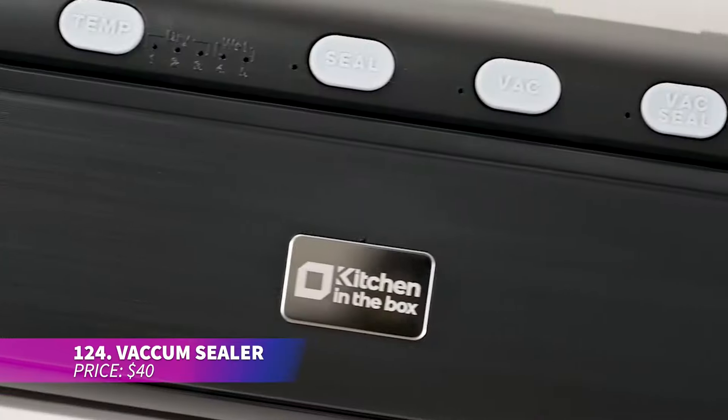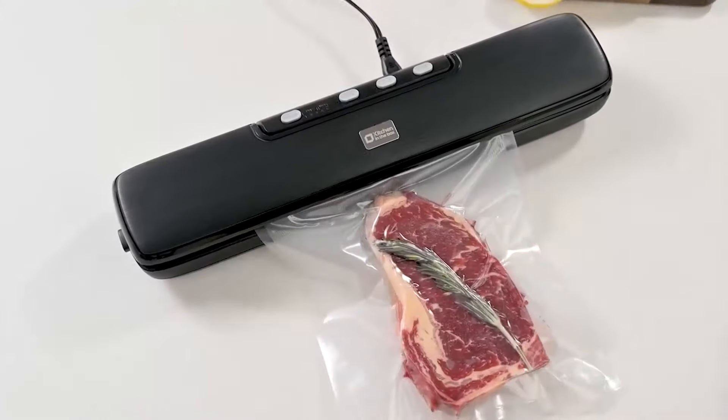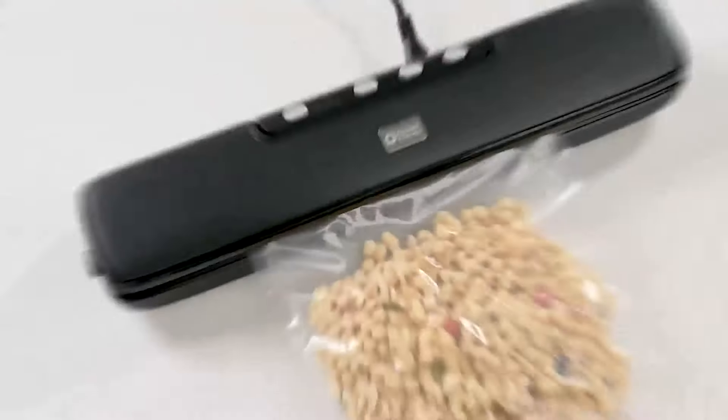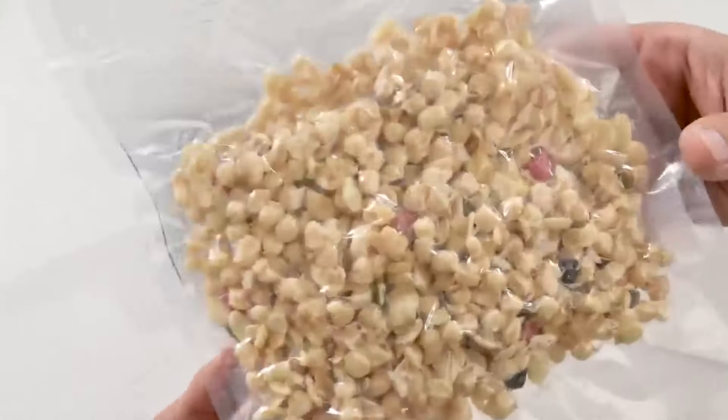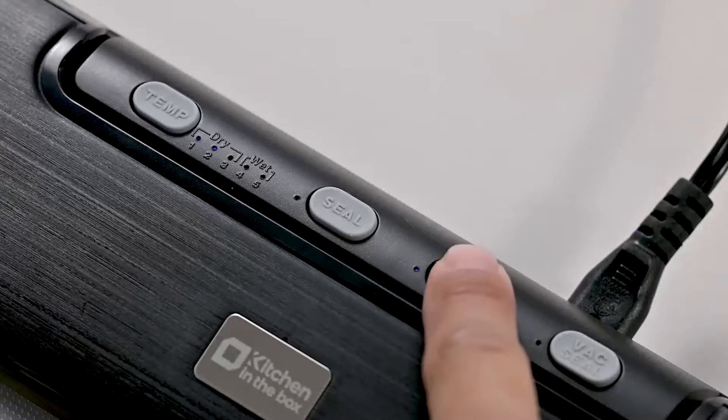Do you want your food to last longer? This vacuum sealing machine is what you need. With five sealing temperatures, it's ideal for sealing everything from meats to nuts. You can seal multiple bags in just 10 to 20 seconds, and its 32-centimeter sealing length makes meal prep a breeze.